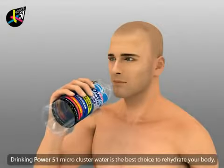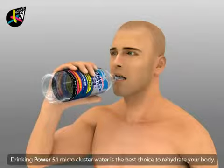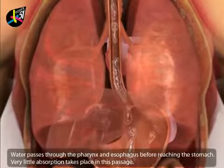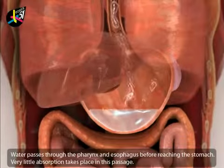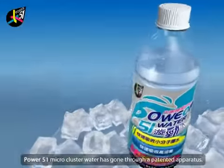Drinking Power 51 micro cluster water is the best way to rehydrate your body. Water passes through the pharynx and esophagus before reaching the stomach. Very little absorption takes place in this passage. Power 51 micro cluster water has gone through a patented apparatus.